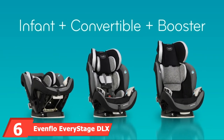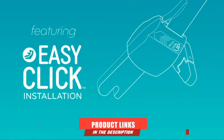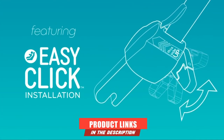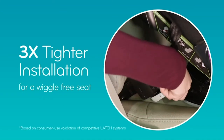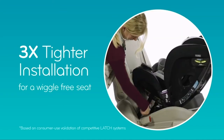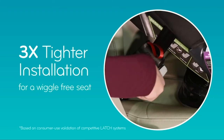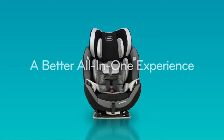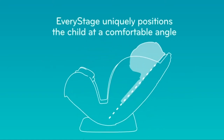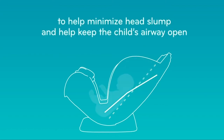The number 6 position is dominated by the Evenflo EveryStage DLX All-in-One Convertible Car Seat. Research in 2018 showed that the LATCH design test helped achieve tighter installation and more space. The Narrow Car Seat is famous for its EasyClick LATCH system. Since the car seat is all-in-one, you can use it for all ages and weights of your children — as a rear- or forward-facing harness and a belt-positioning or high-back booster with a maximum weight limit of 120 pounds. You won't have to spend money on three different seats when you can purchase only one and use it for an extended period.